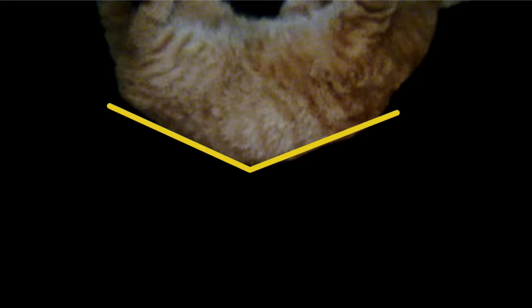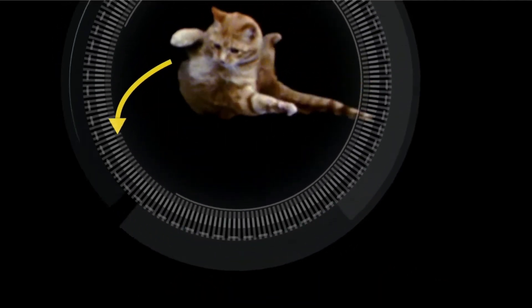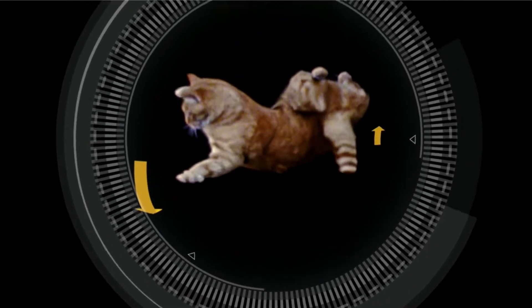Let's talk about the righting reflex. It begins to manifest at just three weeks old and is perfected by seven weeks. Through this instinctual midair twist, cats balance and orient themselves to land upright. Evolution has honed this trait for hunting, granting felines poise and agility.